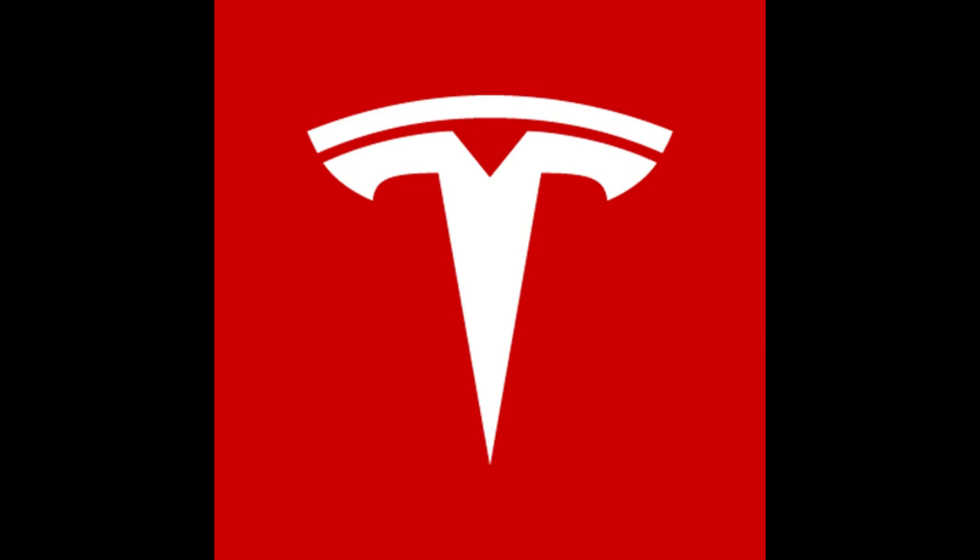Tesla will report earnings after the market closes next Wednesday, January 29. I'll be watching the price level that the market has priced in for Tesla stock in reaction to the earnings report.